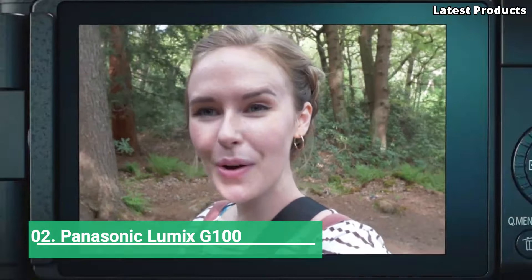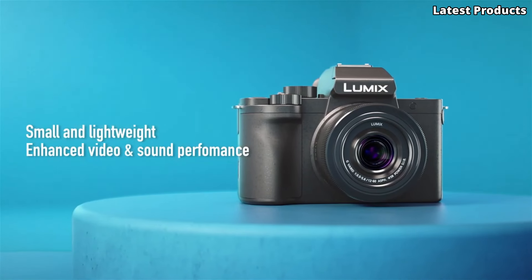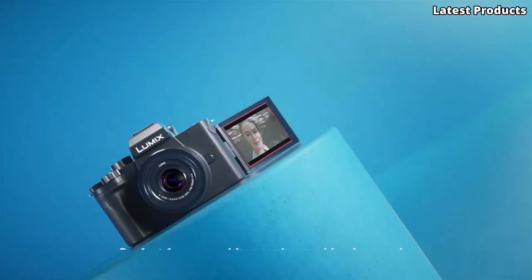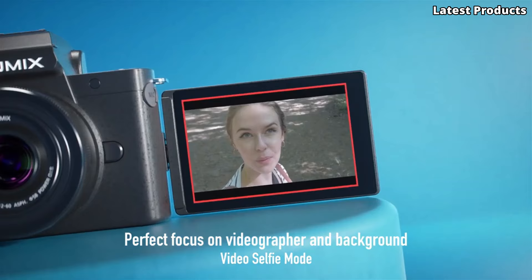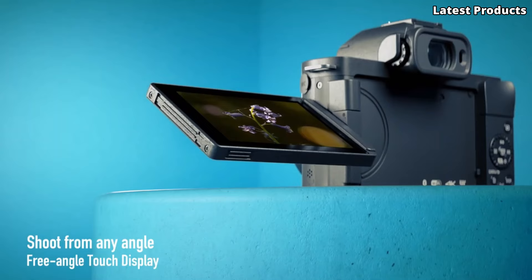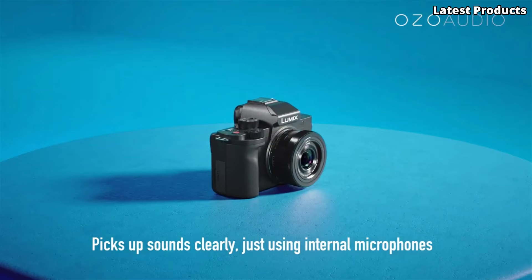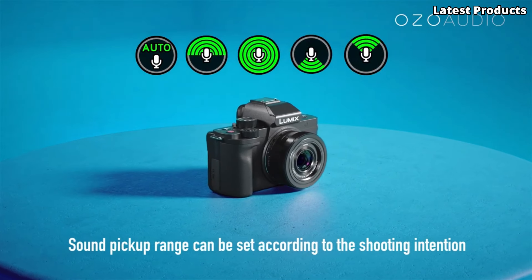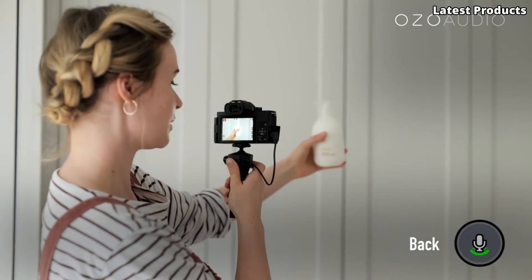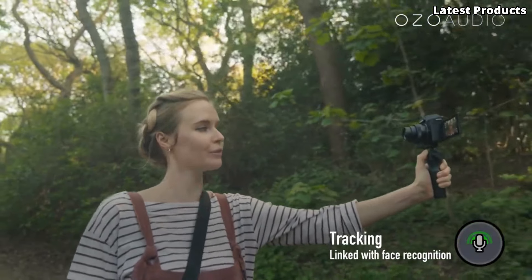Number 2: the Panasonic Lumix G100. Introducing the Panasonic Lumix G100, a compact and powerful mirrorless camera designed for content creators and vloggers seeking exceptional performance and versatility. With its sleek design and advanced features, the G100 is your perfect companion for capturing stunning photos and videos on the go. Equipped with a 20.3-megapixel Micro Four Thirds sensor and Venus Engine image processor, this camera delivers impressive image quality and fast performance.